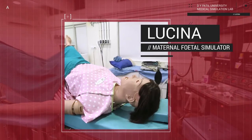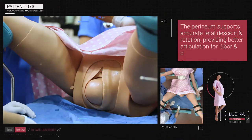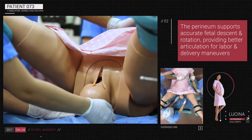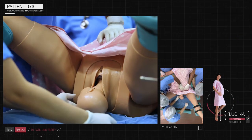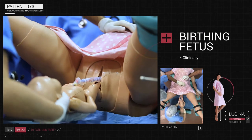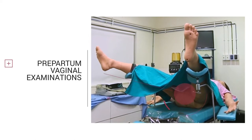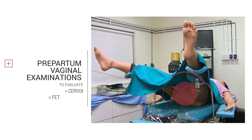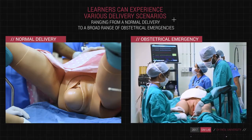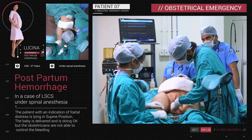Lucena is a unique simulator which can simulate all the stages of labor and delivery. The perineum supports accurate fetal descent and rotation, providing better articulation for labor and delivery maneuvers. Lucena will amaze you with every detail, including a lifelike birthing fetus that is clinically accurate in size. Prepartum vaginal examinations can also be performed for evaluation of the cervix, fetal station and position.